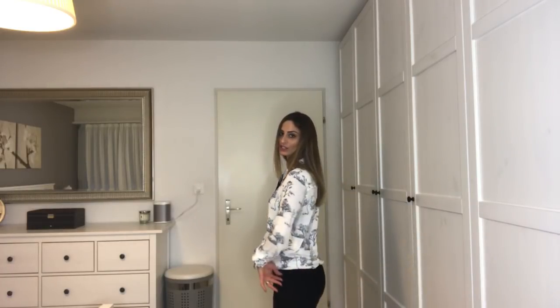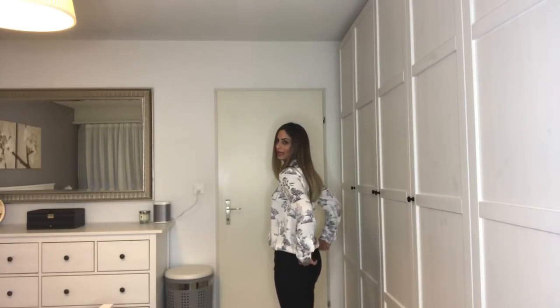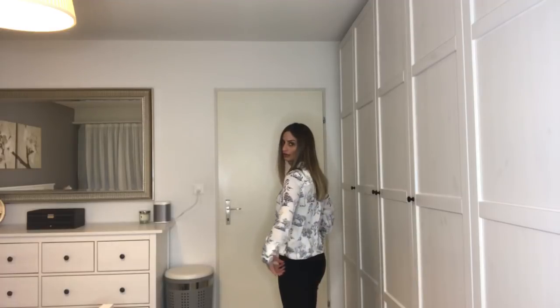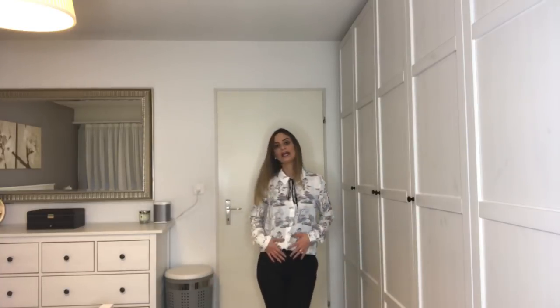This is a blouse shirt I got from H&M last year around September or October. I think they may still have it — I actually saw it on sale a few weeks ago, so if you like this style go check it out. It's quite long but I tucked it in my pants at the front and left the back a little longer.